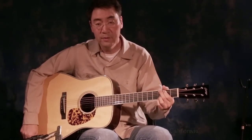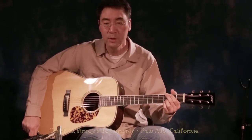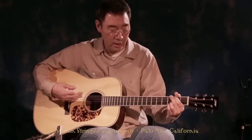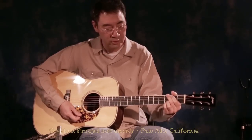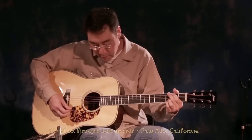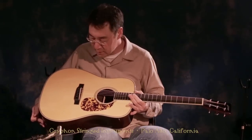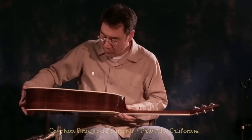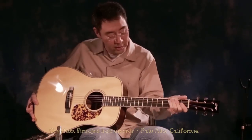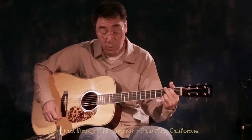Larry Cheung here at Griffin, playing this Collings model CW — I believe the CW stands for Collings Winfield, in reference to the Winfield picking championships there in Kansas. Really stellar guitar, it sounds great, beautiful very tight-grained spruce top and rosewood back and sides, mahogany neck. Really nice neck shape as well, plays beautifully, sounds wonderful.